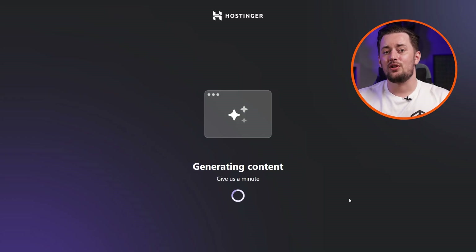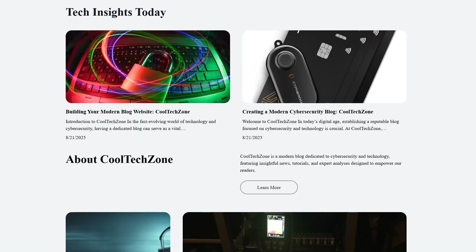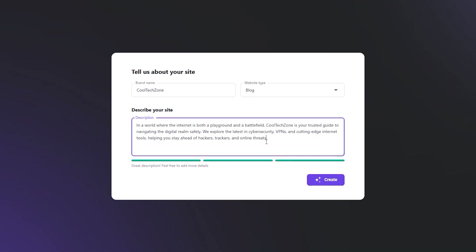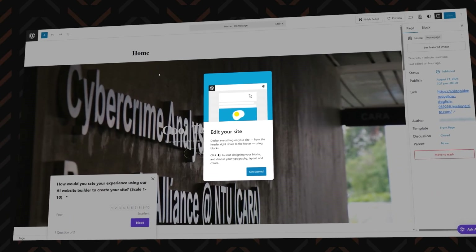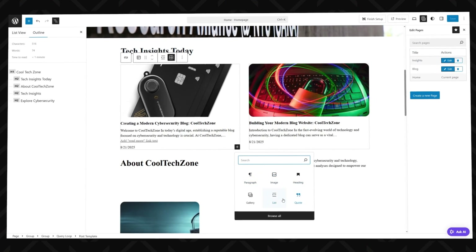AI handles the layout, structure, and even some of the content. Once the AI spins up your site, if you don't like what you see you can create it again. I suggest editing the prompt though, because from my experience without doing that you'll get almost exactly the same result every time. When you get something more up your alley, jump in and customize everything with standard WordPress tools — you're not locked into a cookie-cutter design, you're just skipping the boring part.